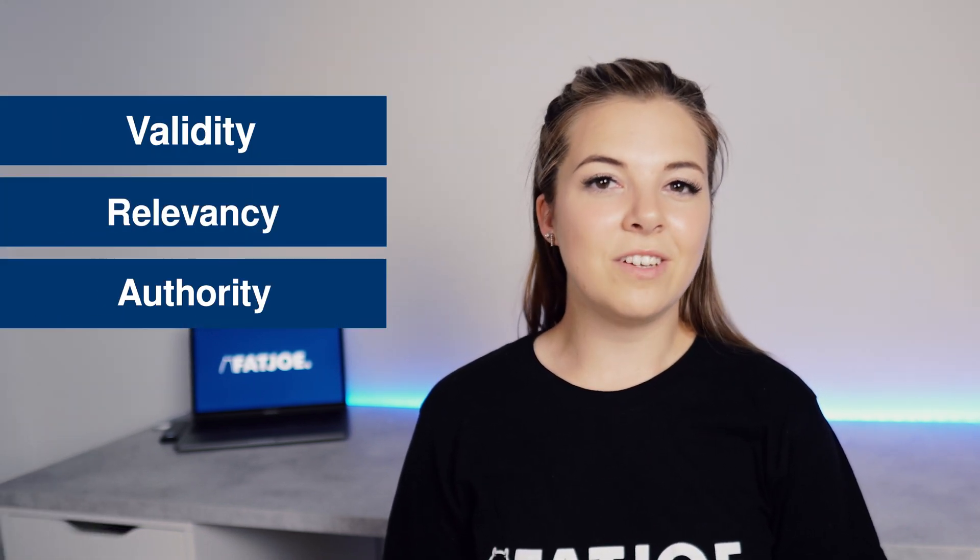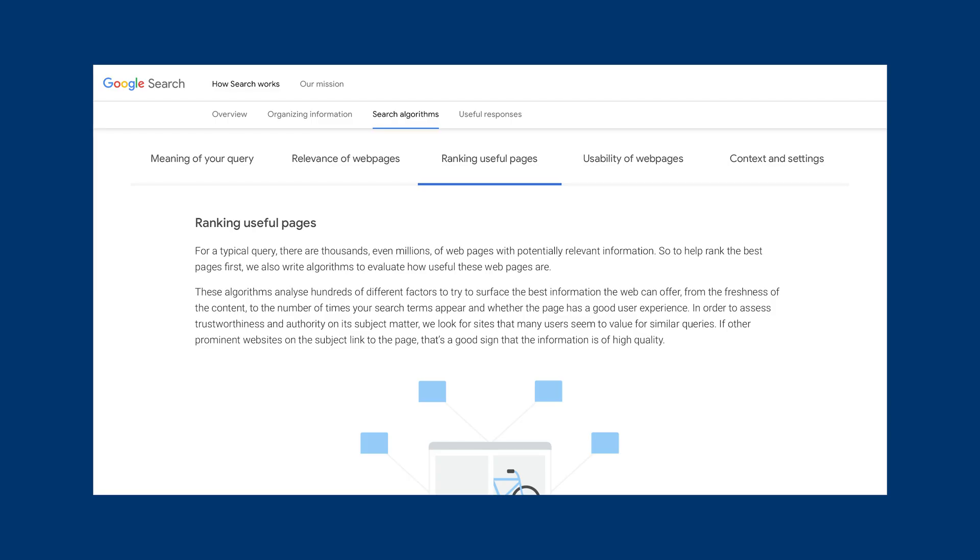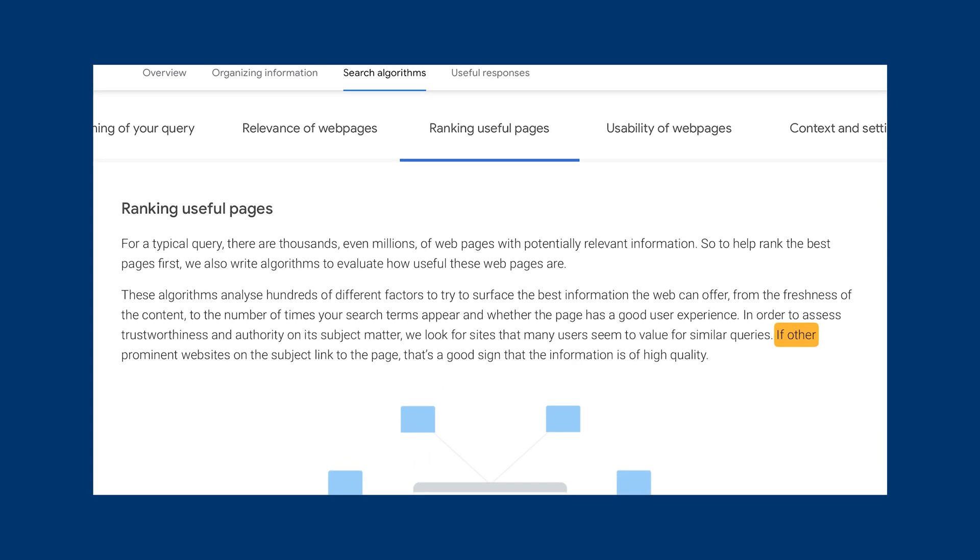And finally, we have backlinks. Google uses backlinks as a ranking signal to measure the validity, relevancy and authority of your website. You may also hear the terms incoming links or inbound links used to describe backlinks. Generally, the more backlinks you have and the higher their quality, the further up the search results you'll appear for your target keyword. Google confirmed this themselves by stating that if other prominent websites on the subject link to the page, that's a good sign that the information is of high quality. So if you have hundreds of high-quality backlinks from popular or authoritative websites, then you're more likely to rank highly — perhaps even number one — for a particular search query.